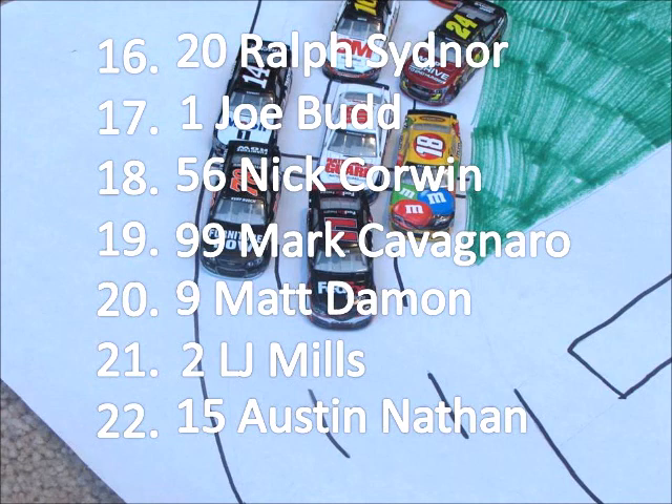Ralph Sidner will finish sixteenth. Joe Budd seventeenth. Nick Corwin is eighteenth. Mark Cavagnaro nineteenth. Matt Damon twentieth. Championship leader LJ Mills finishes twenty-first. Austin Nathan comes home last in twenty-second.